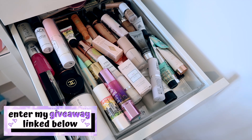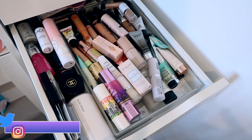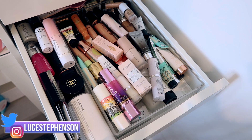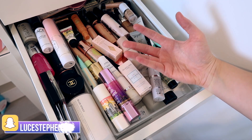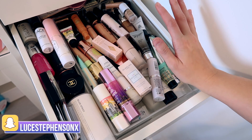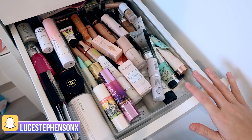Don't forget to enter my huge giveaway, link down below — it is a good one and it's international so you can enter from wherever you live. Today we're doing my primer collection. I've been doing quite a lot of collection videos this month and there's still more to come. I also have a full makeup collection and decluttering playlist linked below, along with all the collection videos done so far for Vlogmas.